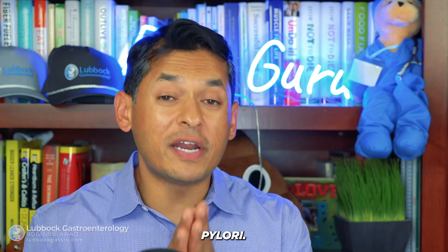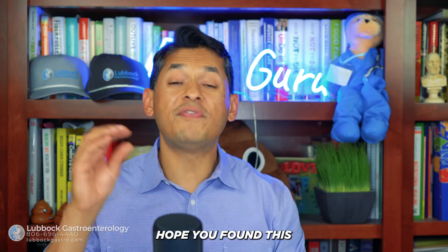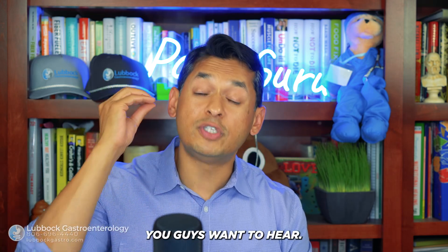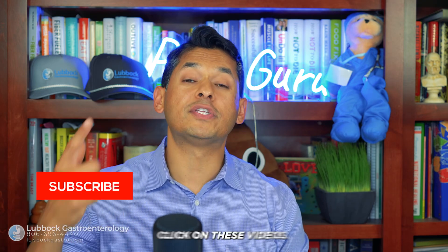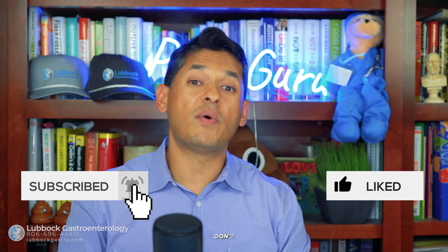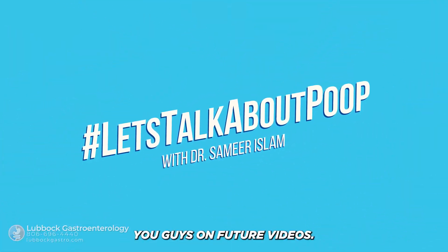That was a wrap-up on H. pylori — everything you need to know from a GI doctor on your diagnosis. Hope you found this video informative. If you want to learn more about H. pylori treatment or how to improve your gut health, comment down below and let me know. Don't forget to smash that like button, share, and subscribe. I look forward to seeing you on future videos.